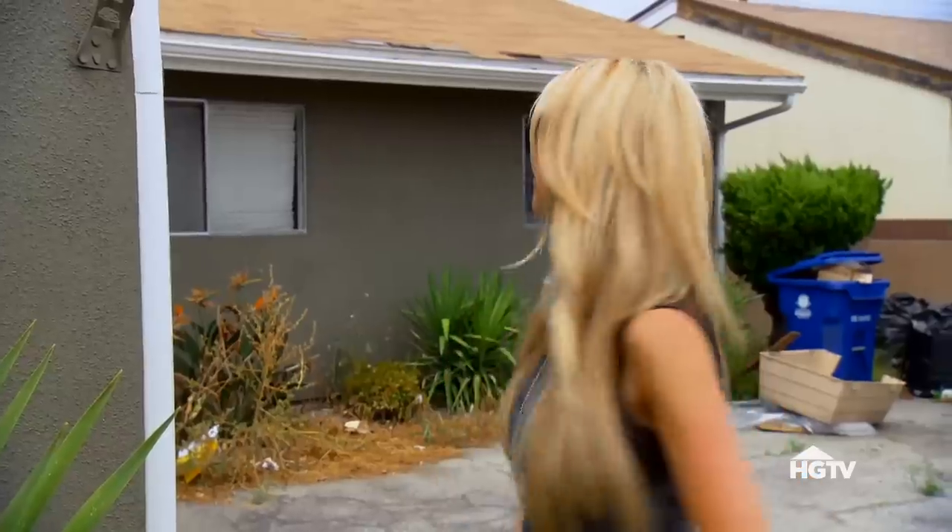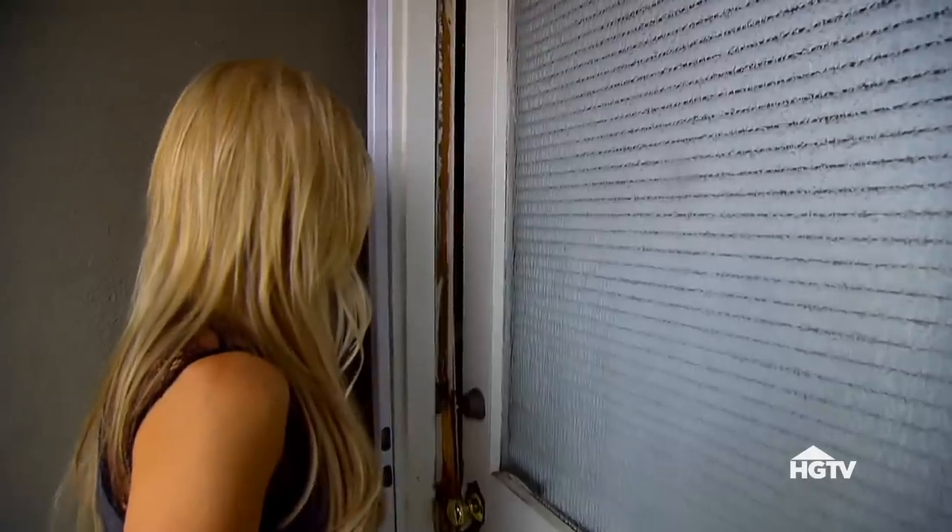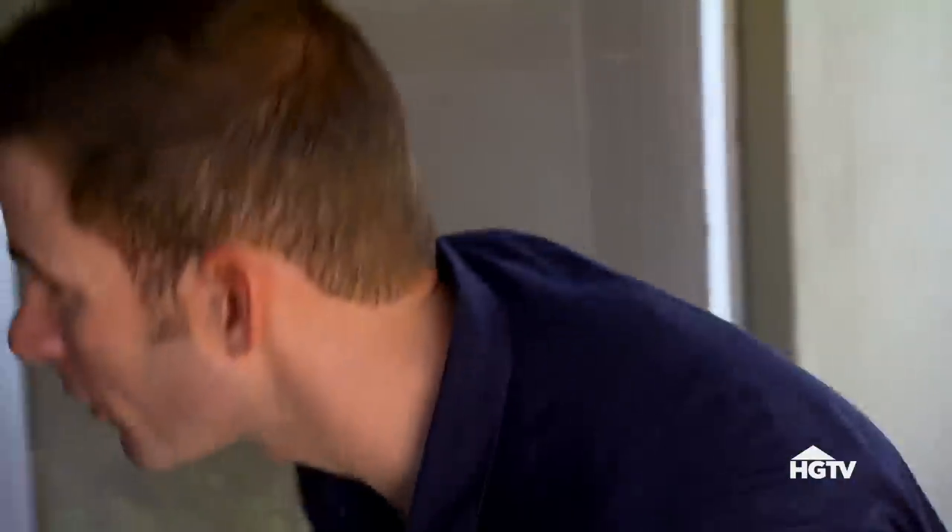Oh, crap. What's wrong? The slider's completely shattered — it's completely broken. The slider's shattered? Yeah, just stay outside. Hello? Is it safe? Dude, there's glass everywhere. Someone broke in. Is anyone in there? I don't see anyone. Let me check the bedroom windows. Just stay outside.